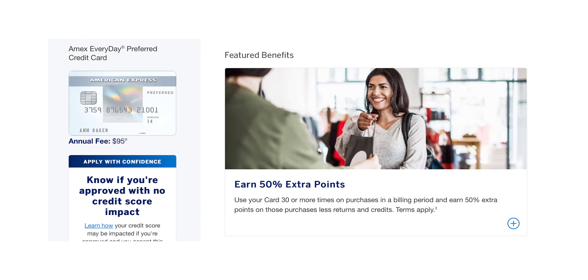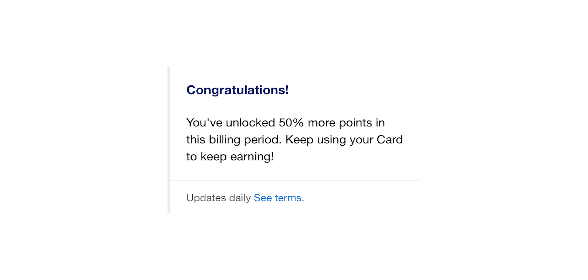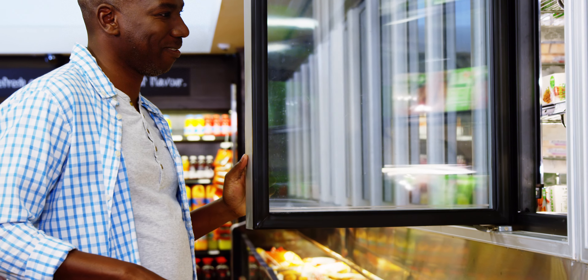But it does have a perk that supercharges these multipliers. If you look at the perks of this card, it gives you an extra 50% boost after making 30 purchases in a billing period — or in other words, 30 days after your statement close date. I know hitting 30 purchases in a billing period sounds like a lot, but after using this card as my catch-all card, hitting 30 purchases is pretty simple. Especially since I go to the grocery store multiple times a week, it can really help hit those purchases.